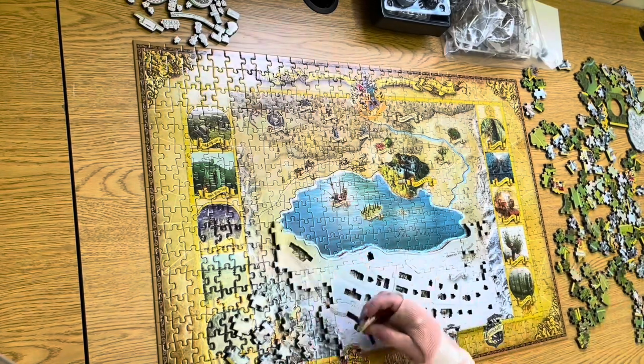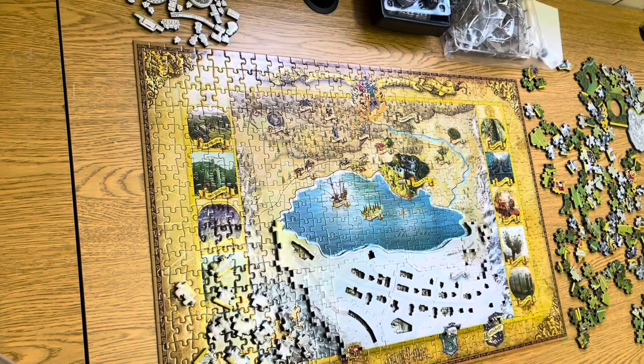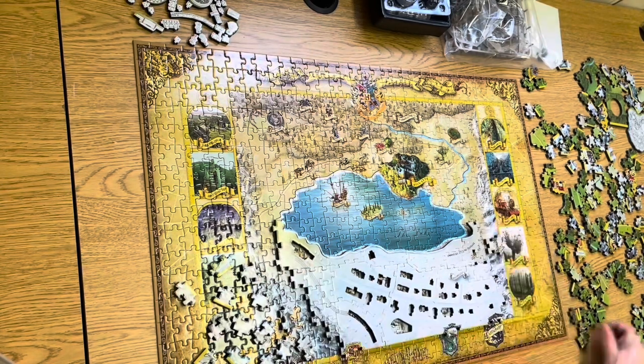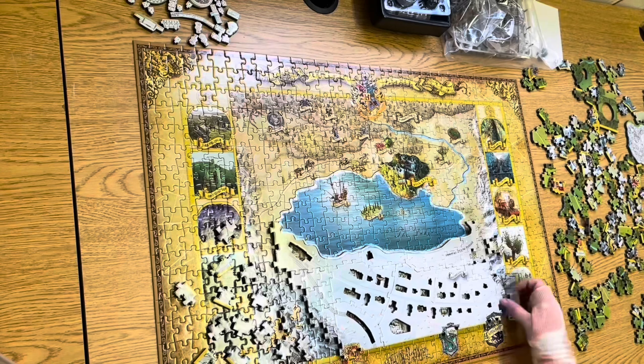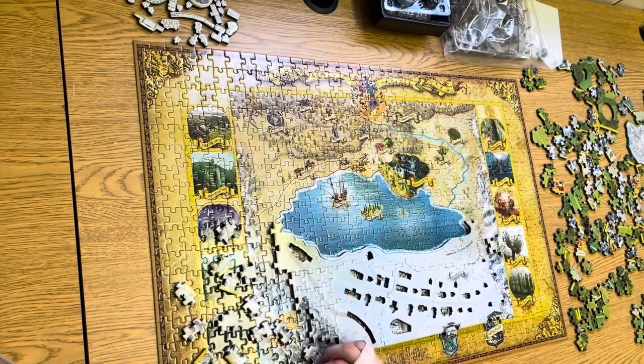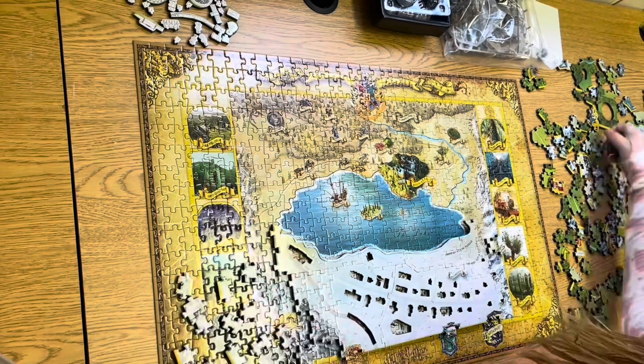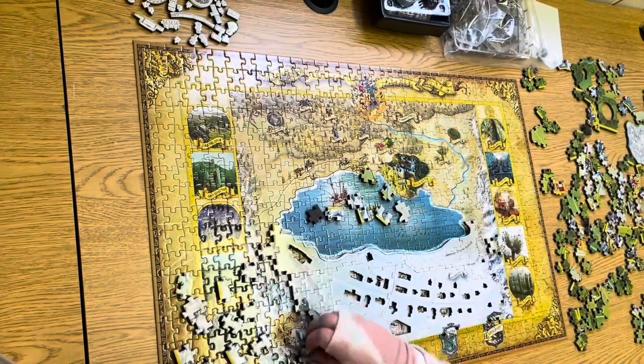There are even globe puzzles, which can be constructed for a more scholarly approach towards geography tests. A normal puzzle has to lie flat, even if you have puzzle glue to hold all the pieces together. It can only be displayed on a flat surface, lying down, or on a wall.